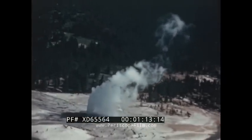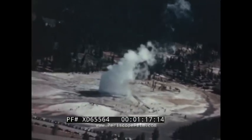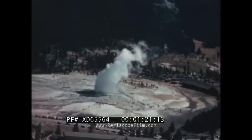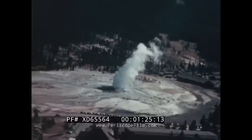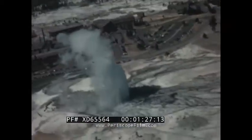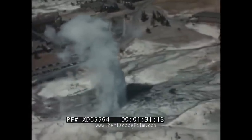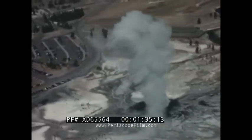As the plane approaches Old Faithful Inn, whose rustic walls blend into the background of pine forests, Old Faithful Geyser suddenly erupts into violent action, giving the air passengers a spectacular view of immense columns of steam and boiling water spouting skyward.